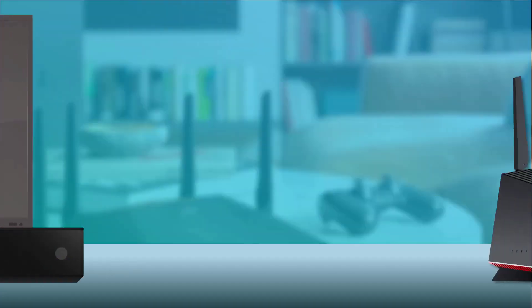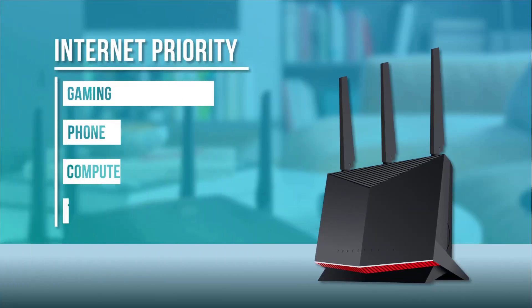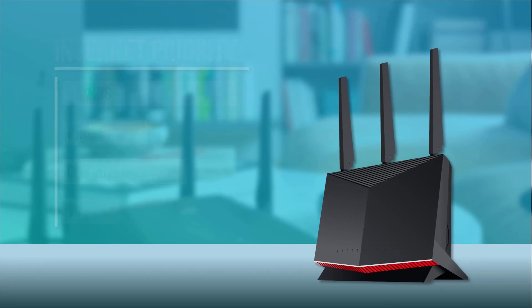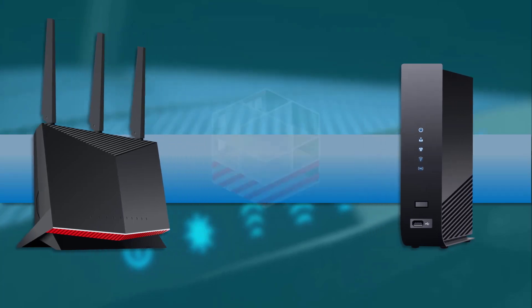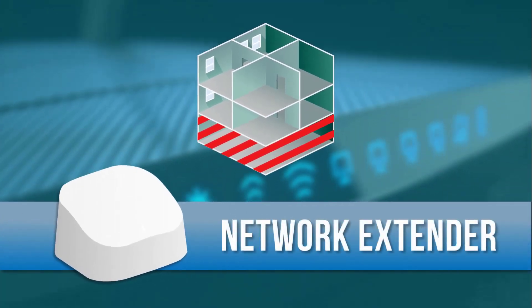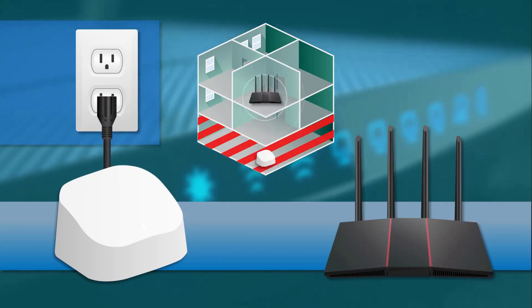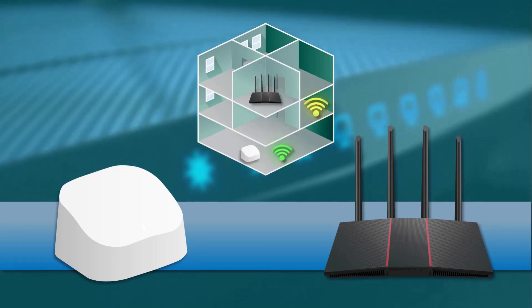In conclusion, upgrading your Wi-Fi router is a crucial step towards optimizing your home network and ensuring a fast, reliable, and secure internet connection for all your devices. By investing in a router that offers advanced features, faster speeds, and improved performance, you can unlock a world of possibilities and elevate your online experience to new heights. Whether you're streaming your favorite shows, conquering virtual battlefields, or simply browsing the web, a top-of-the-line router can make all the difference. So don't hesitate to upgrade to a newer, better router today and enjoy the benefits of a modern, high-performance home network. With that said, thanks for watching, and until next time, happy browsing!